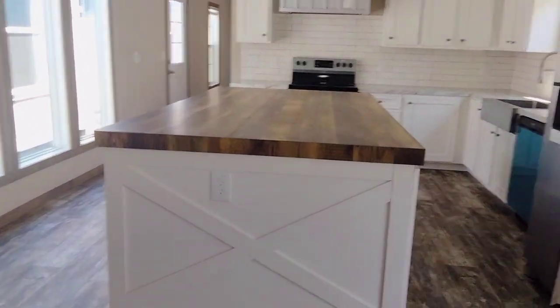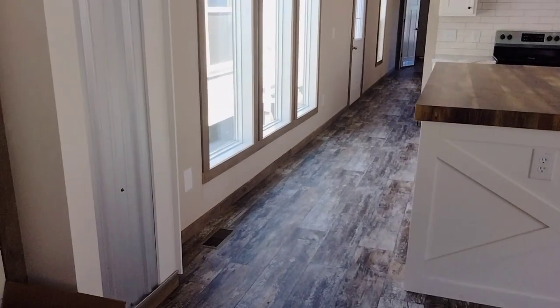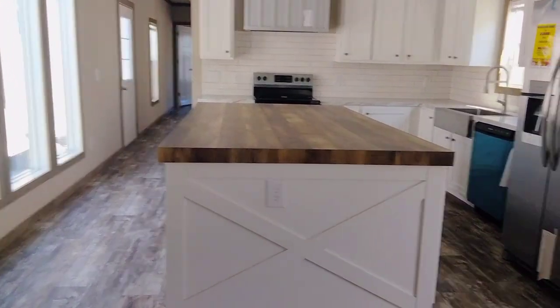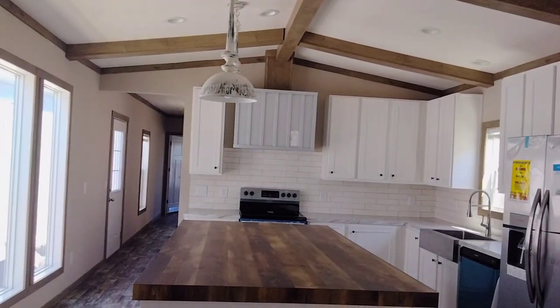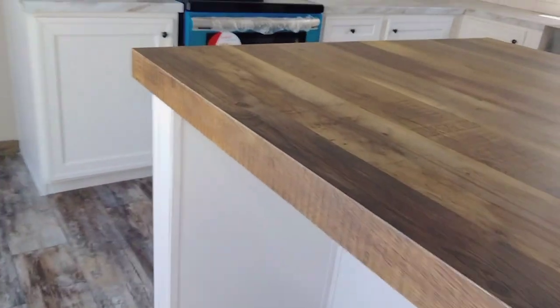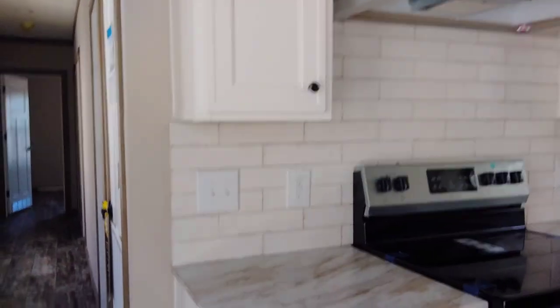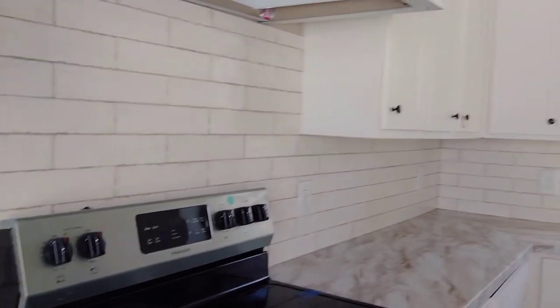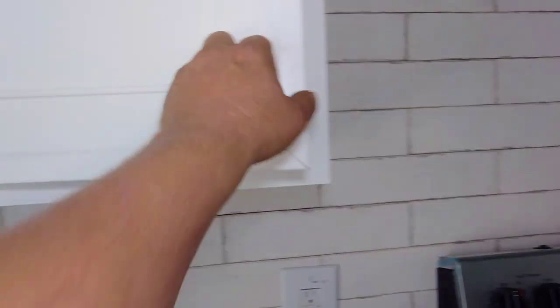Check out that island — holy cow! You don't have room in here for a dining room table or anything, but I guess that island makes up for it. Plenty of cabinet space all the way around, got the metal range hood right there over the stove, plenty of seats for the kids. Look at that backsplash — pretty cool, fully tiled and goes all the way around. Plenty of cabinets in here.